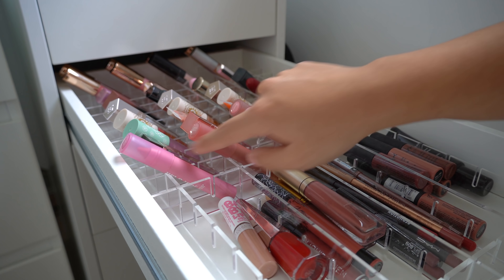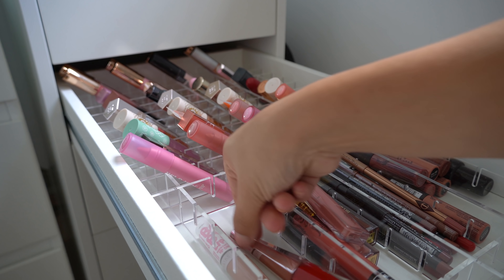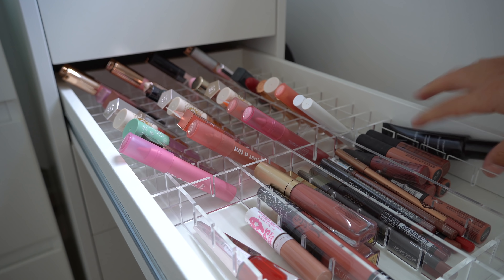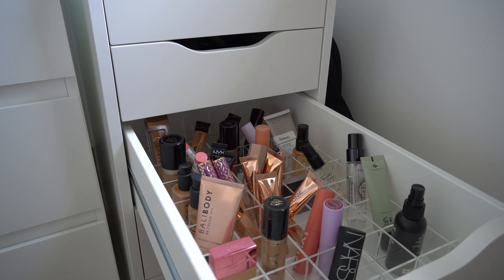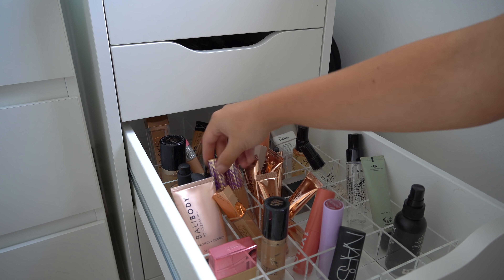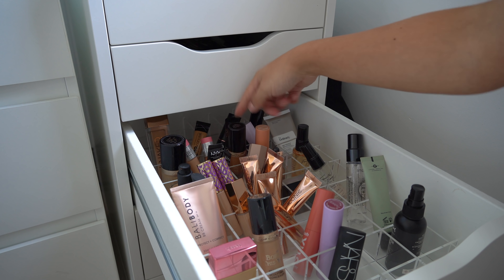Now I'm going to move on to lip stuff. This is most of my lip stuff — I'm going to put the lipsticks in the back right here. I'm going to put longer lip glosses in the front. Now we are at the top, which is going to be eye stuff, eyebrows, and single eyeshadows. These are all of my single shadows, liquid eyeshadows, glitters, and everything like that.